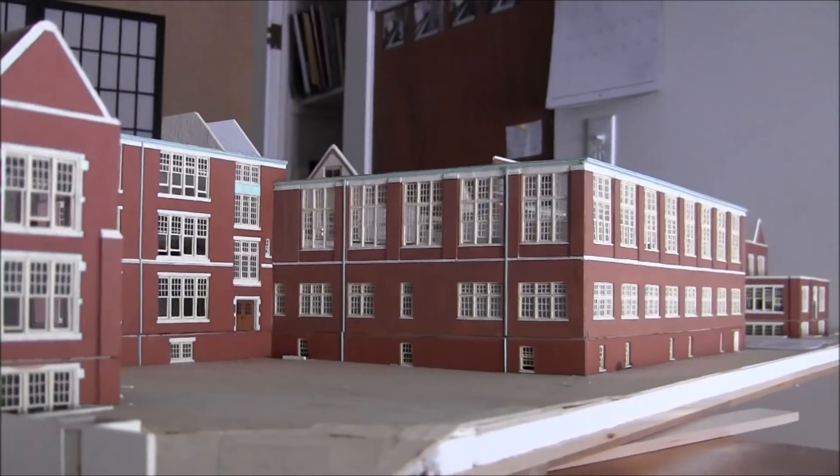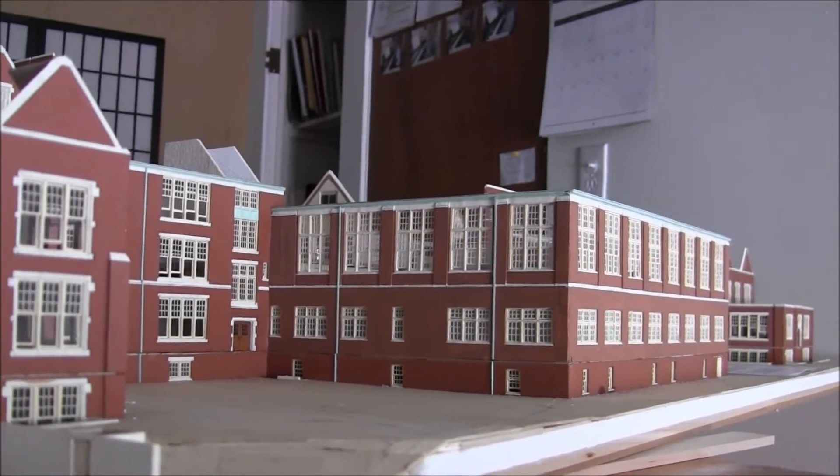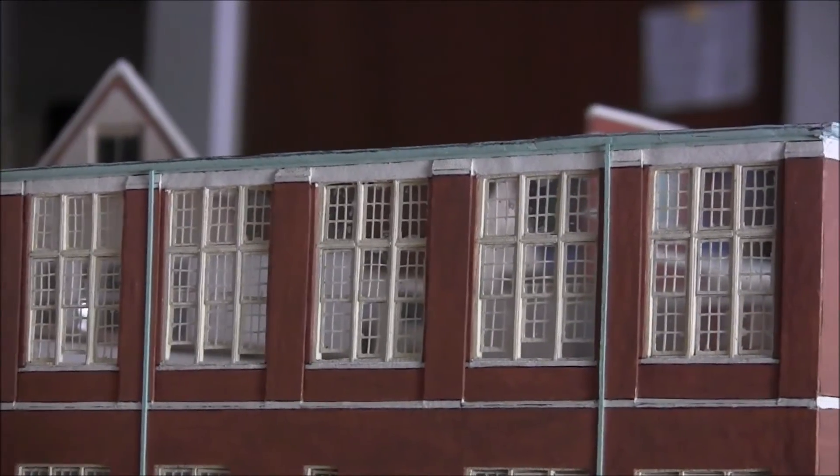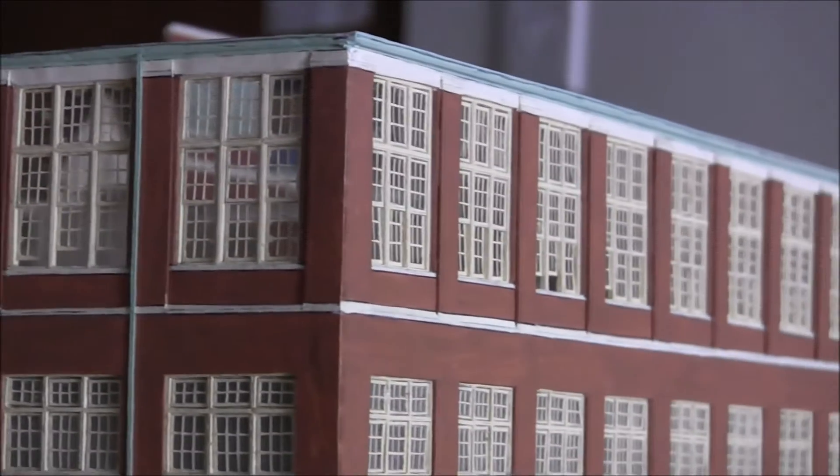The back of the school has a lot of detail, especially all those windows in the gym. There was a lot of work right there and I had to make a lot of those windows.